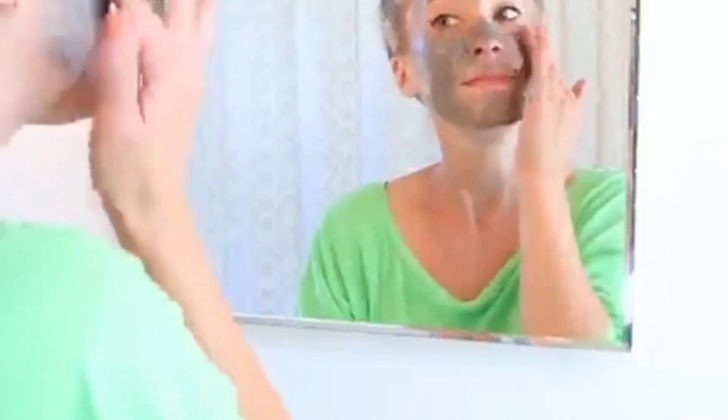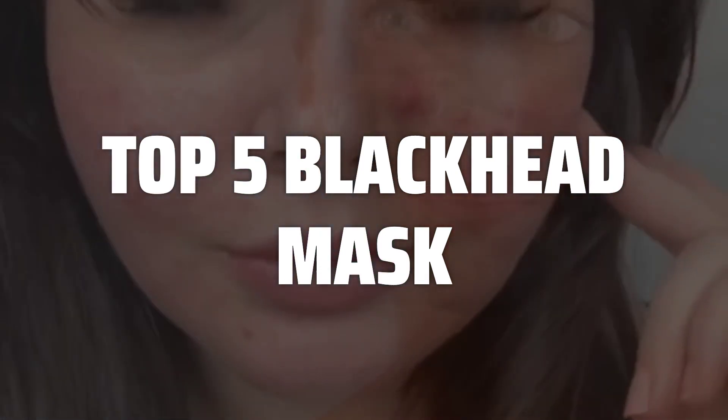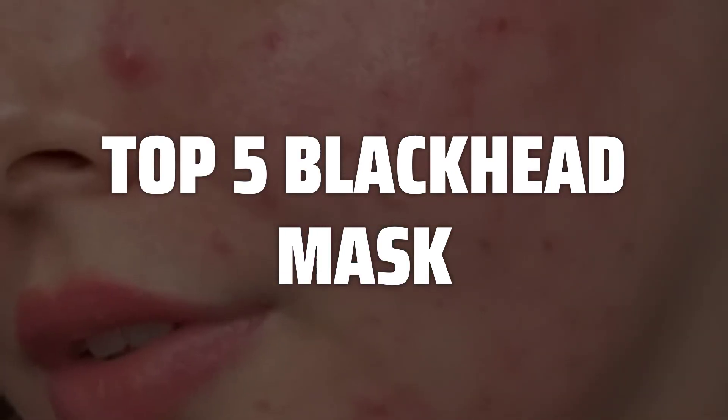To help you find the right model, we've listed the top 5 blackhead masks and their key features, plus the things you need to consider to help you choose the best one for you. Links to all products mentioned in the video are in the description below.